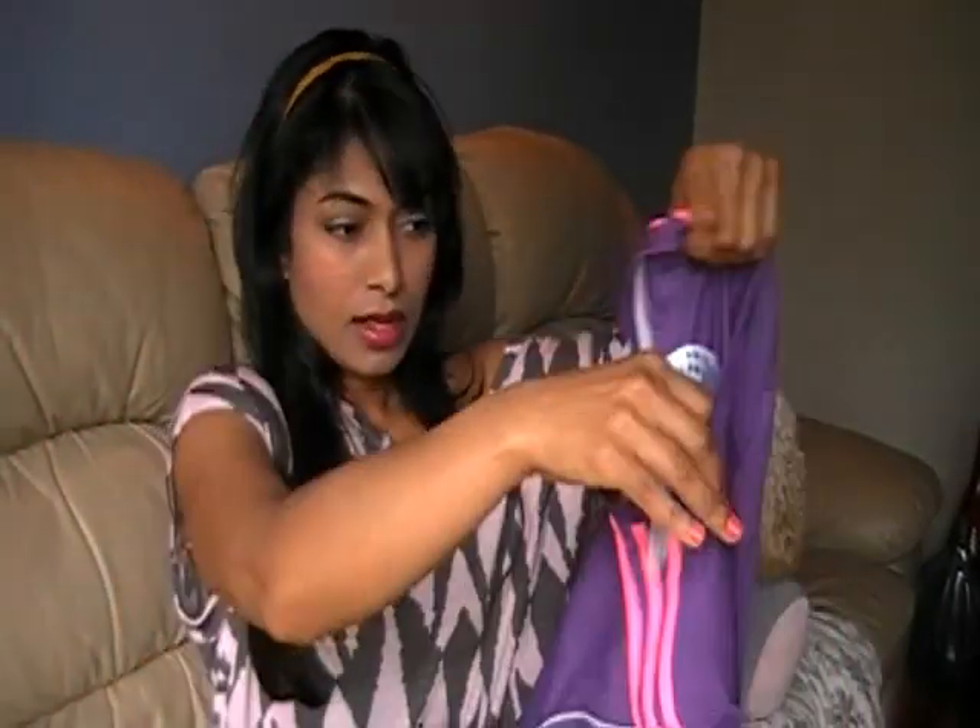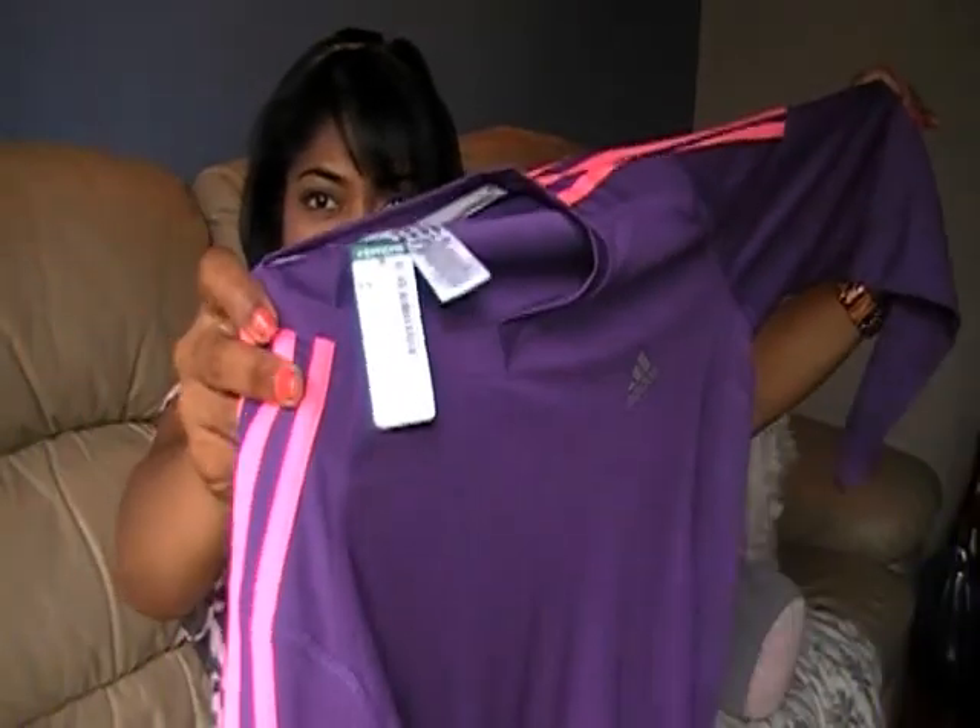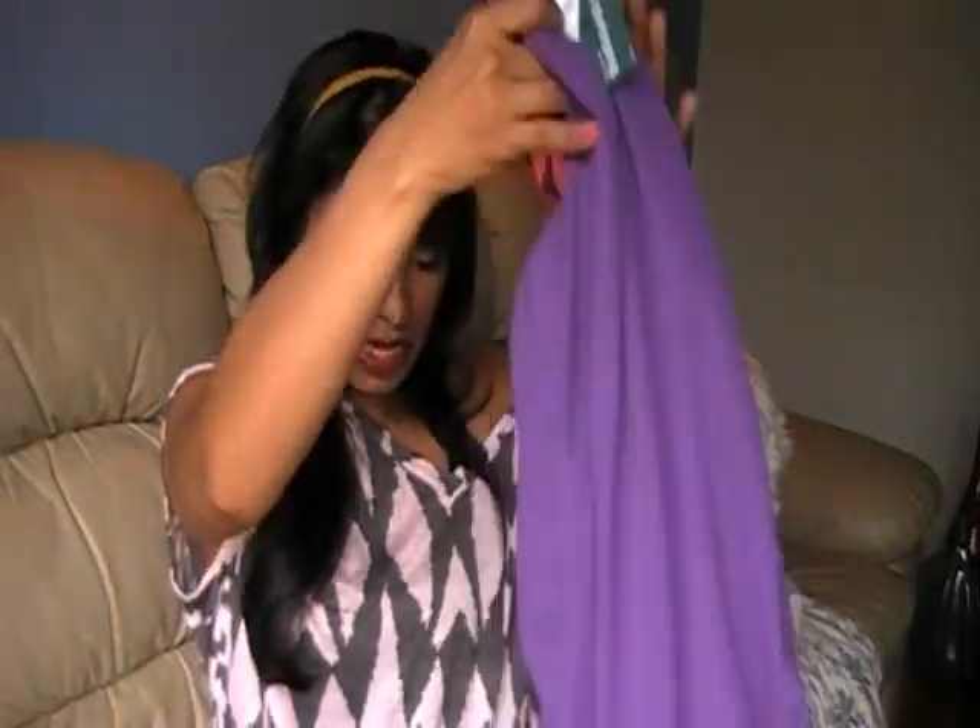And then this is for when I'm biking. It's Adidas, in a medium — they didn't have any smalls. It was originally $45.00, and I got it for $20.00 at Simon's.